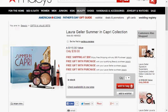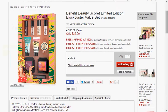Also at Macy's is the Laura Geller Summer in Capri Collection. It's a five-piece set for $40. They have several Benefit cosmetic sets. Now the sets from Benefit are usually teeny tiny minis. They're cute and the products are actually high quality, but it can be a little bit disappointing with the amount of product that you get.